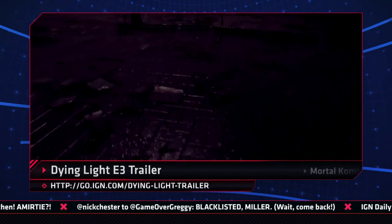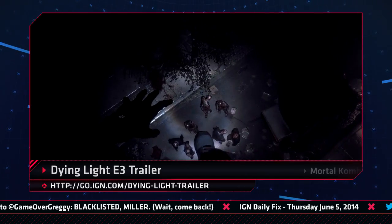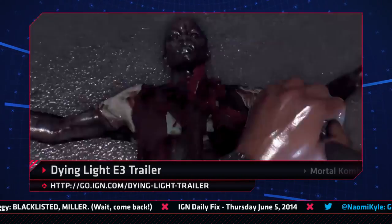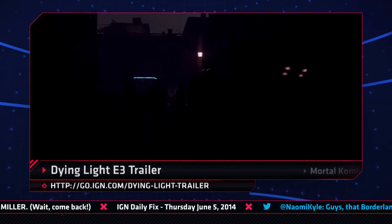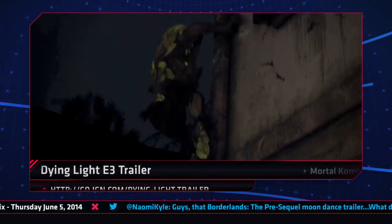Dying Light has a new gameplay trailer just in time for E3, which shows the protagonist making use of his parkour and zombie-smashing skills before beating a hasty retreat from some truly terrifying nighttime monsters. Just goes to show you nothing will keep you alive in the zombie-pocalypse like some good old free-running.